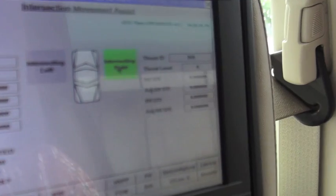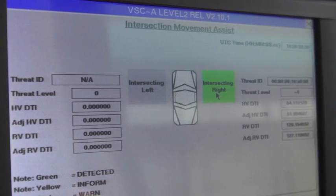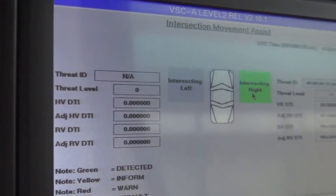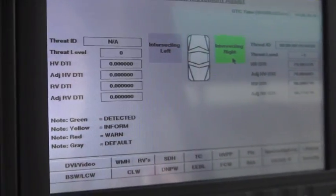You can see we're picking up the vehicle. It'll go through the same colors — green, yellow, red. Three, two, one.